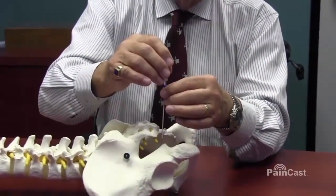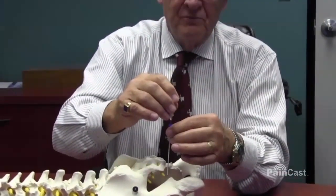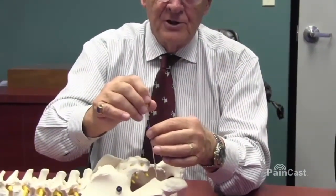Pulse radiofrequency: 42 degrees, 3 cycles, 6 minutes. Then we pull back, go distally, pick off the nerve at that point, and pulse there again.